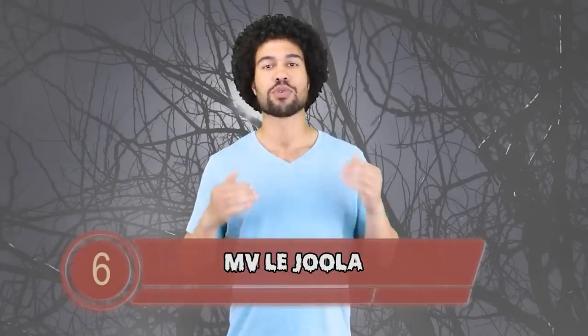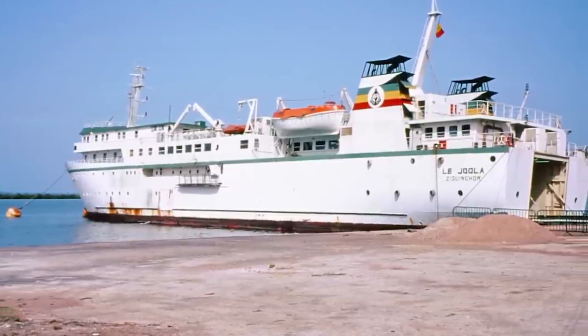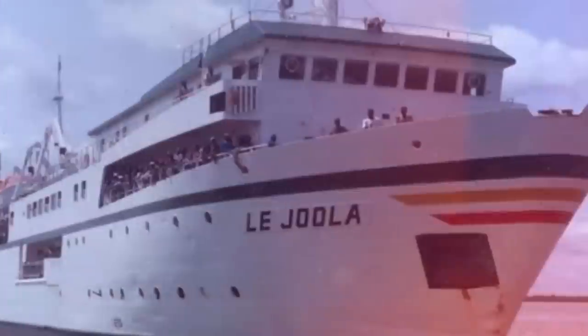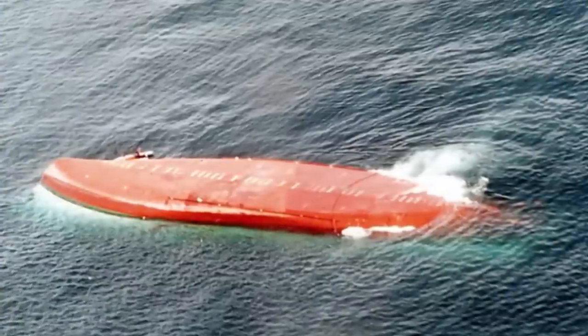Number 6: The MV Lajula. Guys, we have rules for a reason — and when there's a capacity limit on something maybe you should listen. The MV Lajula was making a trip from Senegal to Dakar back in 2002 and this bad boy was 3 times over its capacity limit. The people in charge obviously didn't care about the rules or the poor weather conditions they were running into. They hit a storm, the ship flipped in no time, and because the weather was so bad it took a while for rescue workers to come — and almost no one was recovered.